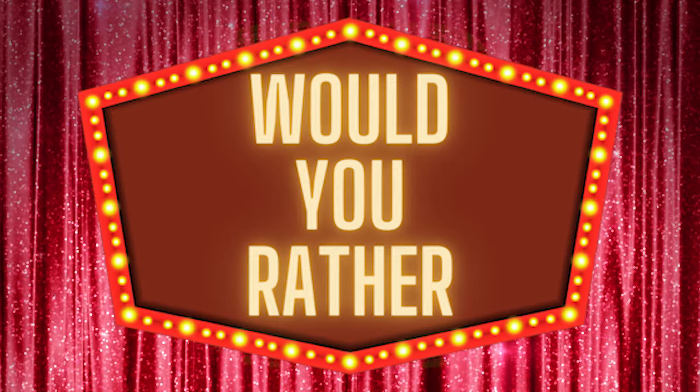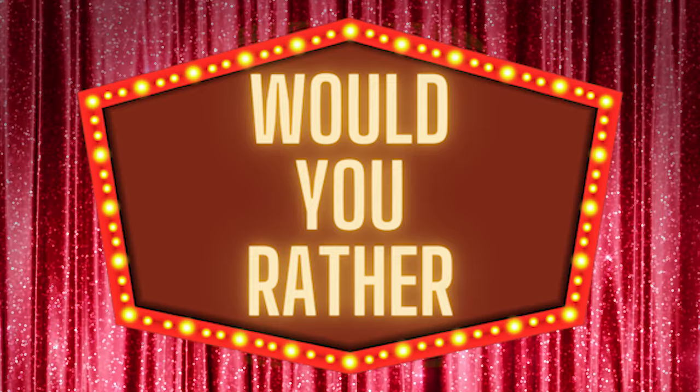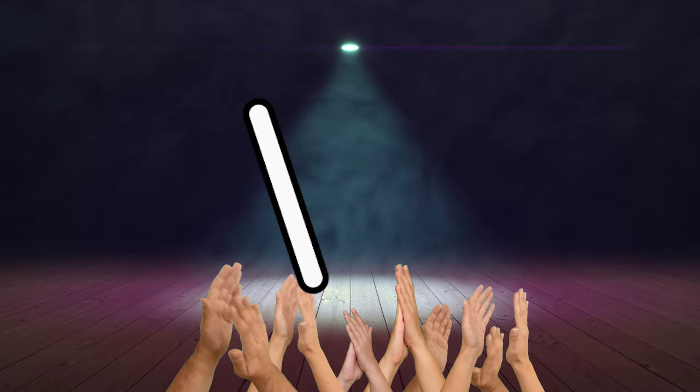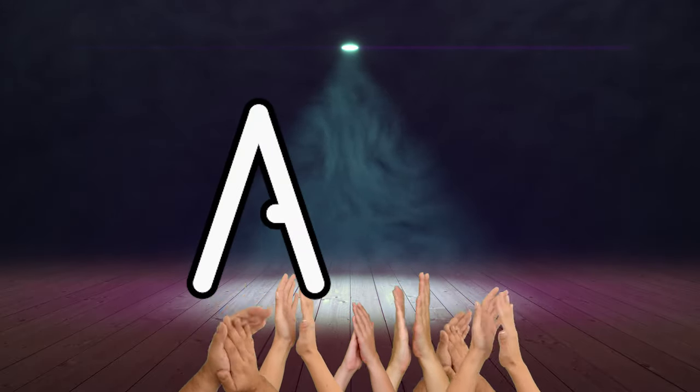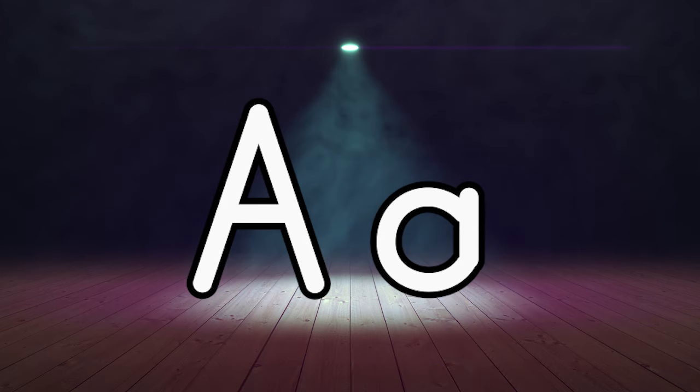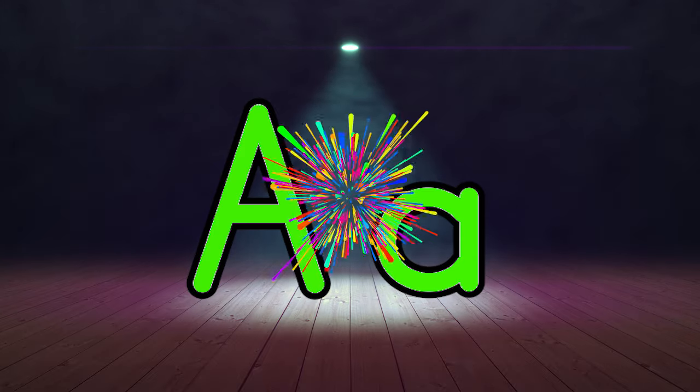Welcome to Would You Rather Letter A Edition. Today, we are featuring the letter A that makes the sound A. Introducing capital A. Lowercase A. When the letter changes color, say the sound. Let's try it. Ready? A. Now, let's get started with our questions featuring the letter A that makes the sound A.